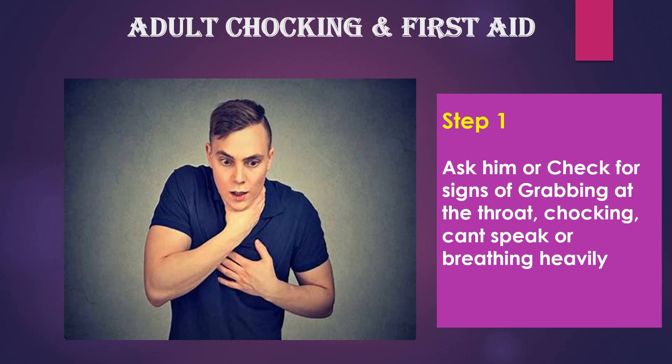To confirm it again, you have to ask the patient, 'Are you choking?' He will nod the head. So, what you have to do is you have to call the emergency team. Till they arrive, you have to start the first aid.